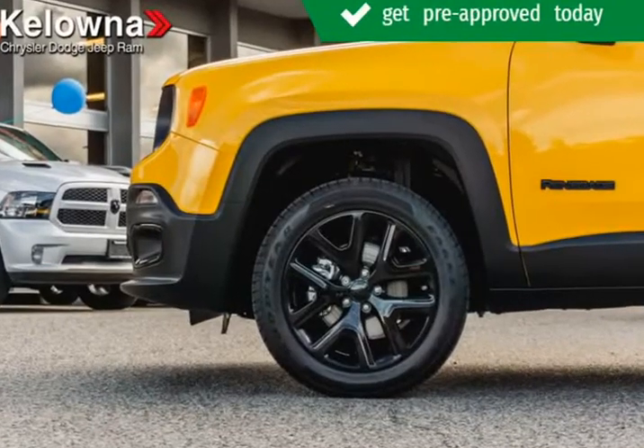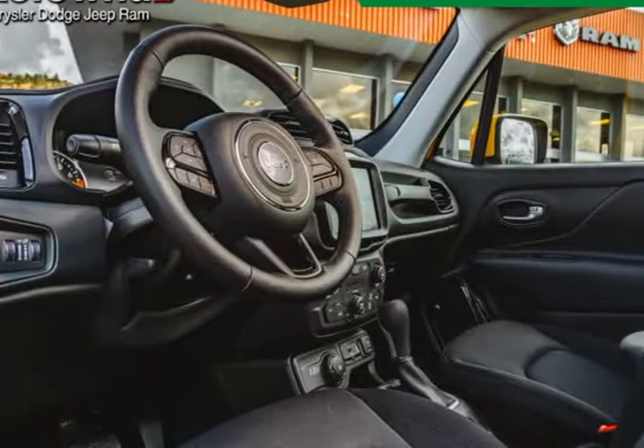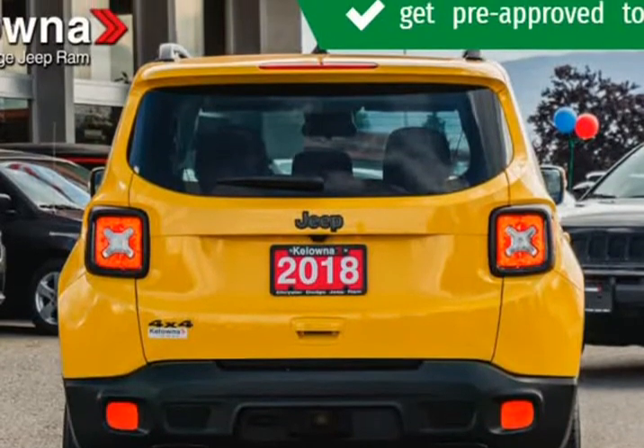Buying a new Ram, Jeep, Dodge or Chrysler in Kelowna can be a lot of fun when you go to the right place. Sure there are plenty of factors to consider when purchasing a new car — performance, comfort, value — the list goes on.